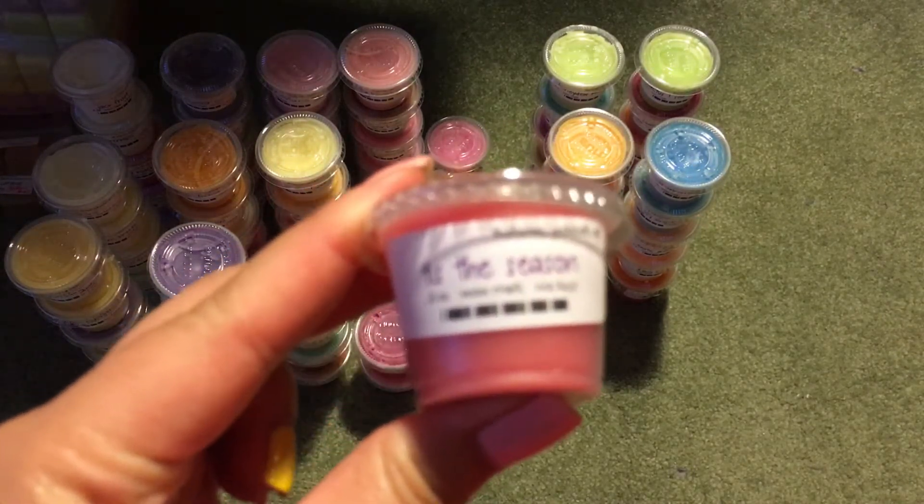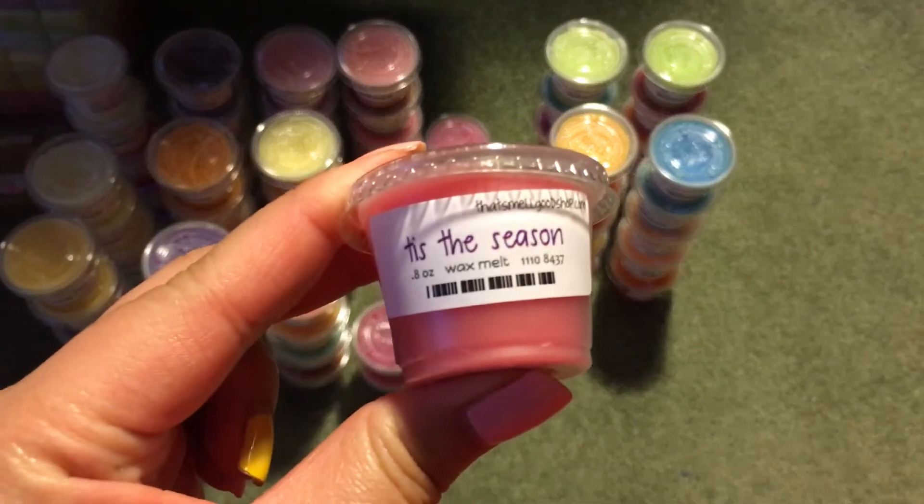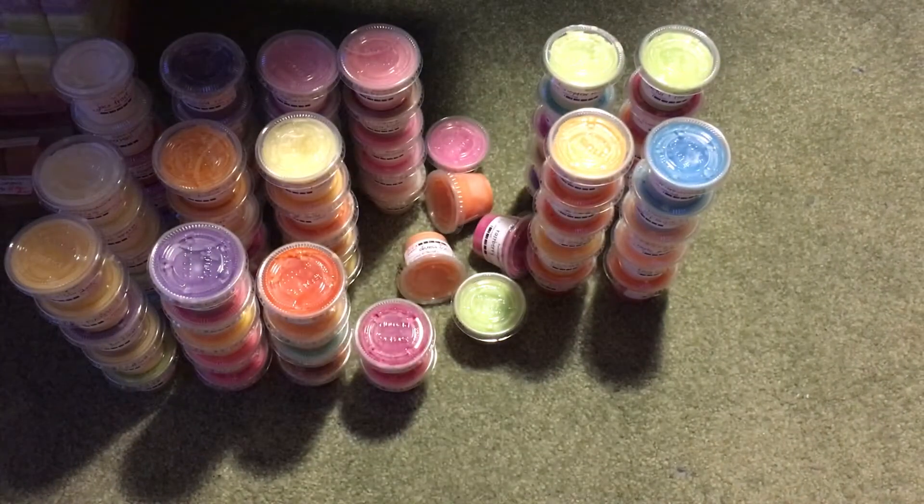Then the last one I have is Tis the Season, which is Spiced Apples, Berries, and Pine. I get the berries and the Spiced Apple, but I don't really get the pine so far on cold sniff — we might have to see once it warms.